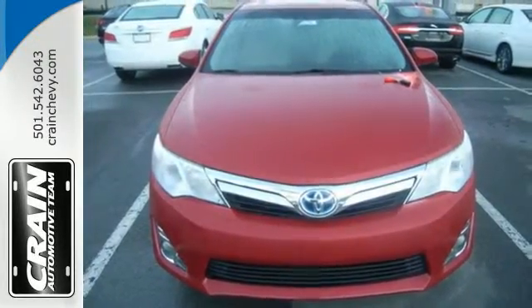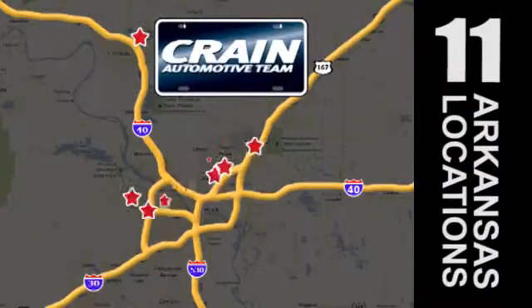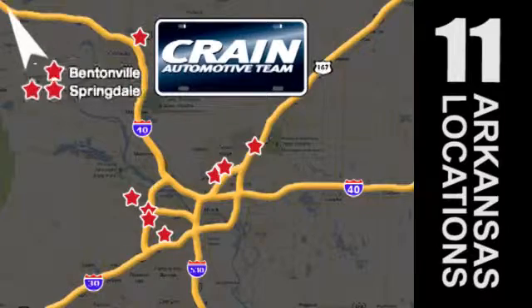Stop in today. Visit us anytime at craneteam.com. Go, go, go. The Craneteam's got them. Craneteam.com.